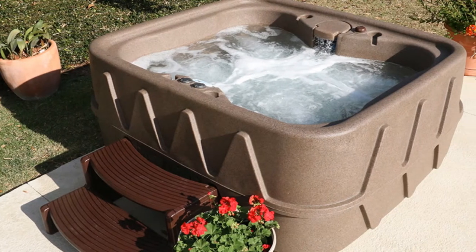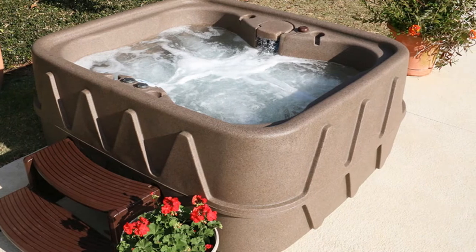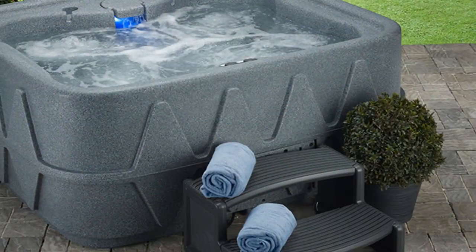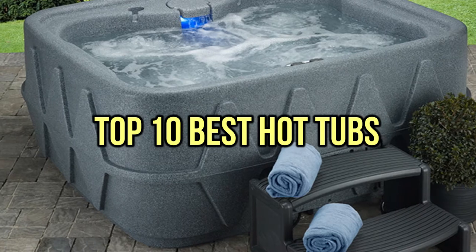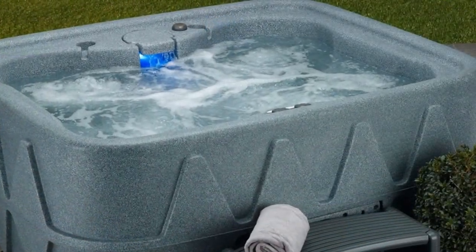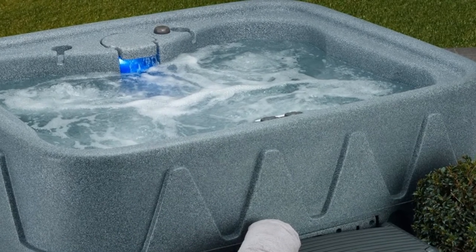If you are looking for the best hot tubs, you are in the right place. We have tried to include in-depth information on hot tubs in our video, which will be enough to fulfill all of your needs. All of them are maintaining their features, prices, quality, durability, and reputation of the manufacturer, and real customer feedback. If you want to buy hot tubs, we think this list will be very worthy to you. Now, let's get started with the video.